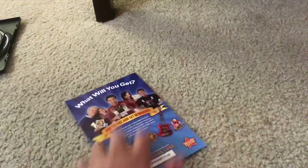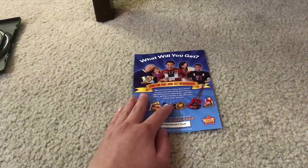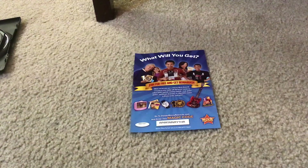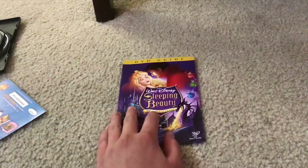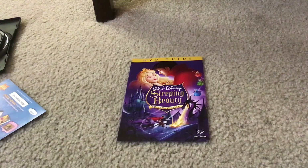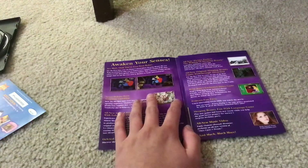And here's the Disney Movie Rewards digital redeem code. And here's the Walt Disney Sleeping Beauty 50th Anniversary Platinum Edition DVD guide — this is where you can find your bonus features and the navigational overview.